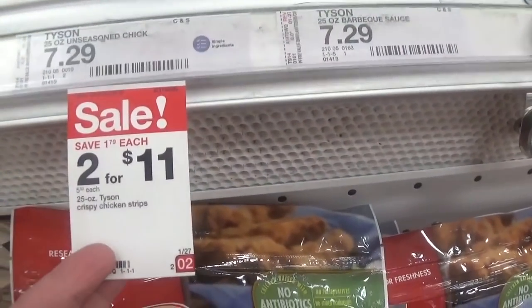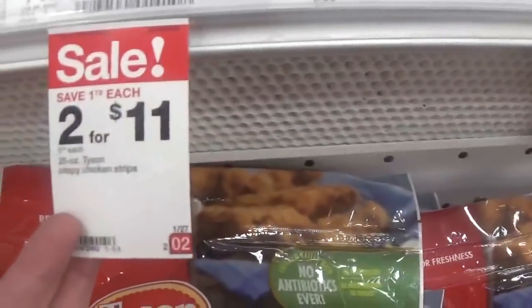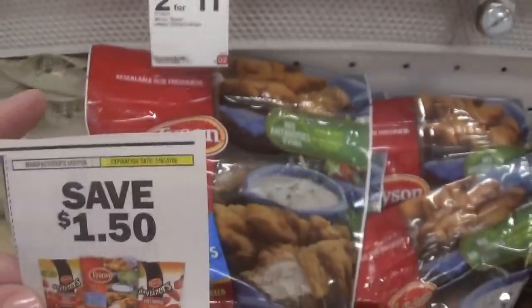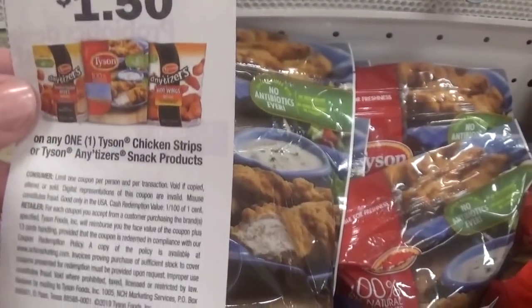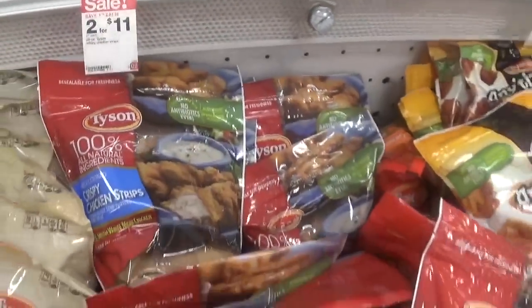The Tyson frozen chicken — there are tons to choose from, including appetizers and popcorn chicken. They're priced two for $11 or $5.50 each. We have a $1.50 off one coupon you can use here, making it $4 a bag after that coupon.